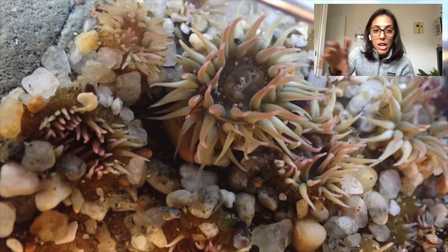Aggregating anemones can be found from Alaska to Baja California, and they're not exclusively found in the rocky intertidal. You can also spot them up to 60 feet deep on scuba.